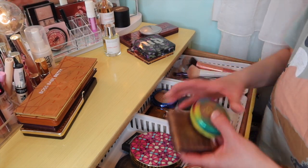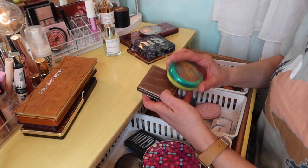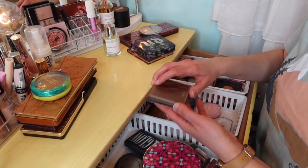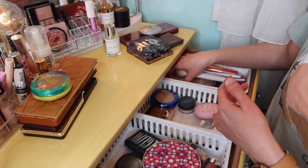For bronzers, we had two out. I'm going to put back the Butter Bronzer. And I'm going to keep in this Tarte Park Avenue Princess — I've enjoyed just having that in here as an option.